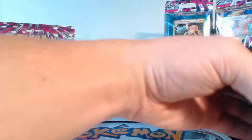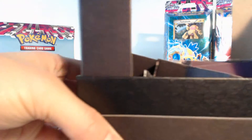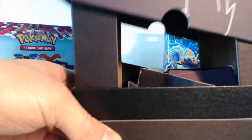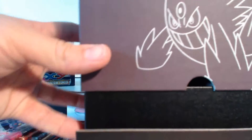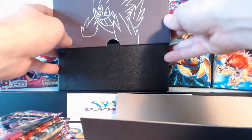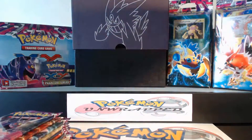Okay guys, we are going to — first of all — I lost the top. And now I found it. The tops of these things are kind of hard to get on, so I'm not going to mess around with that too much. I'll do that after the video.